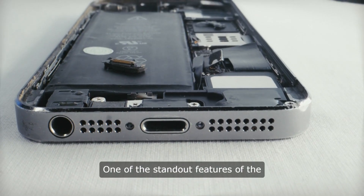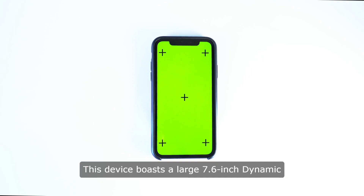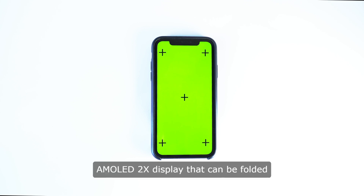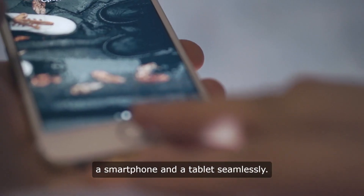One of the standout features of the Galaxy Z Fold 5 is its foldable display. This device boasts a large 7.6-inch dynamic AMOLED 2X display that can be folded in half, allowing users to switch between a smartphone and a tablet seamlessly.